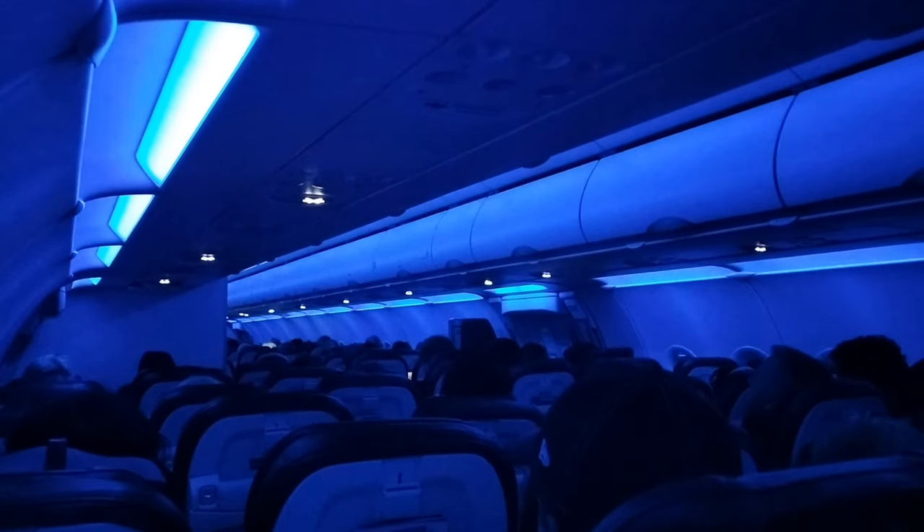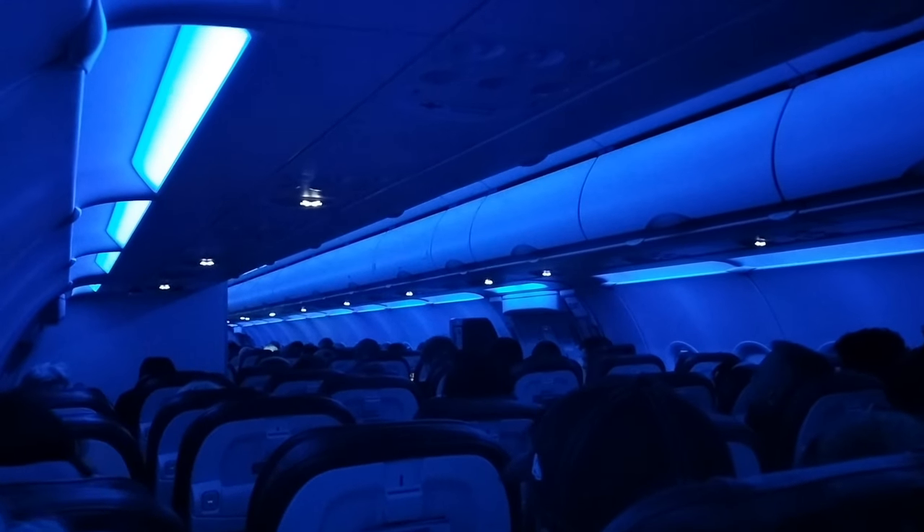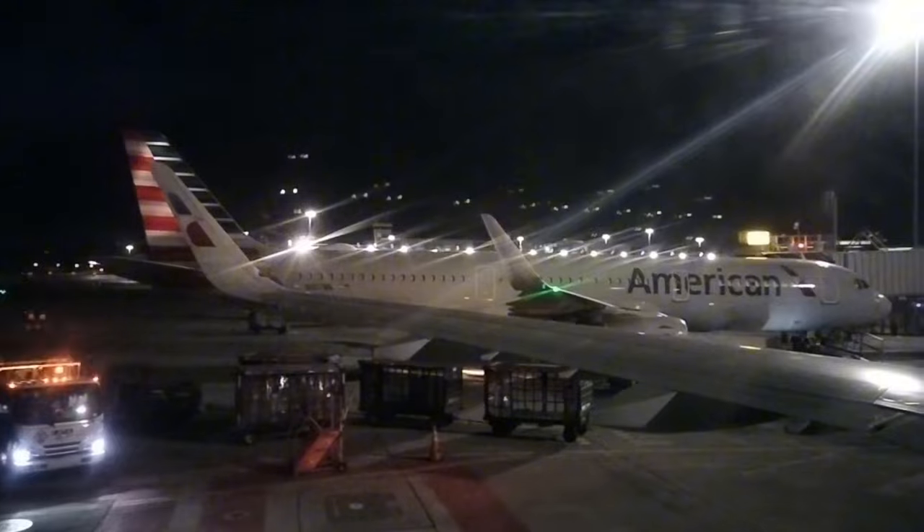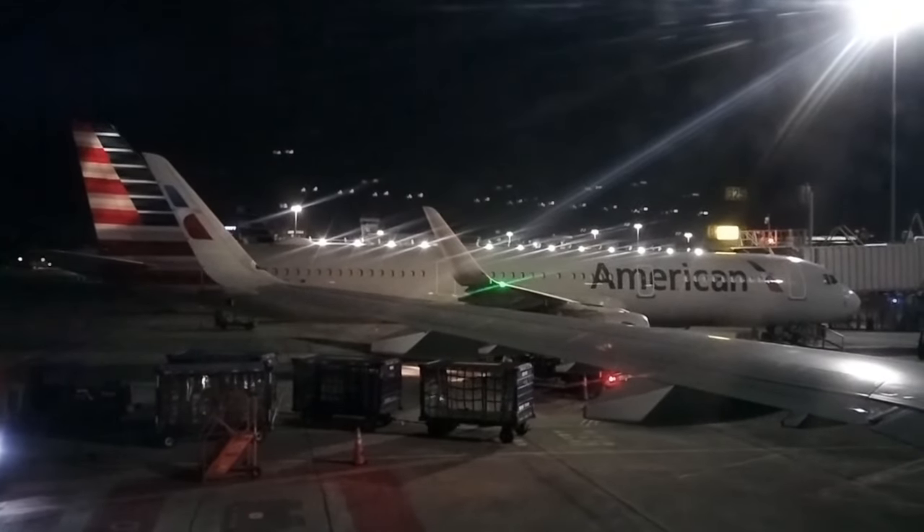A couple hours later, I woke up to find out that we were descending into San Francisco. According to the pilot, we were only about five minutes away from touching down on runway 28R, the only active runway at SFO. Before I knew it, we had touched down in San Francisco with a mere 45-minute delay. Once on the ground, we taxied to gate B27, the final destination here at SFO.